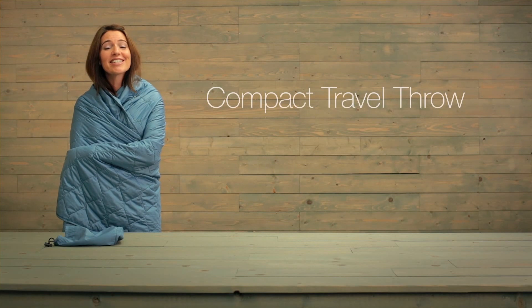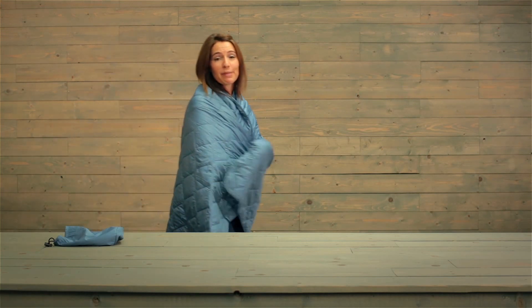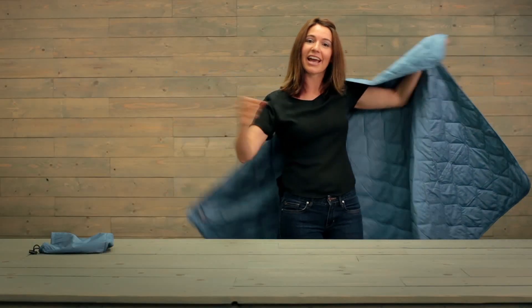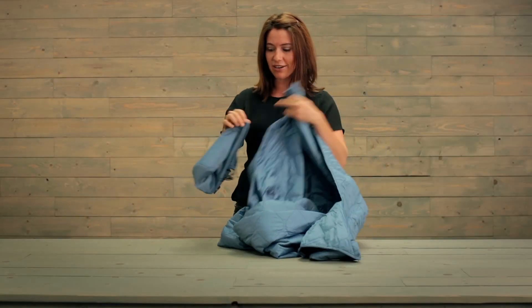Hi, I'm Jessica, and this is Eagle Creek's Compact Travel Throw. It's a super cozy blanket that is a really nice size and it's filled with a nice soft stuffing. Not only is it big, but it also is compact and packs down into this stuff sack nice and easy.